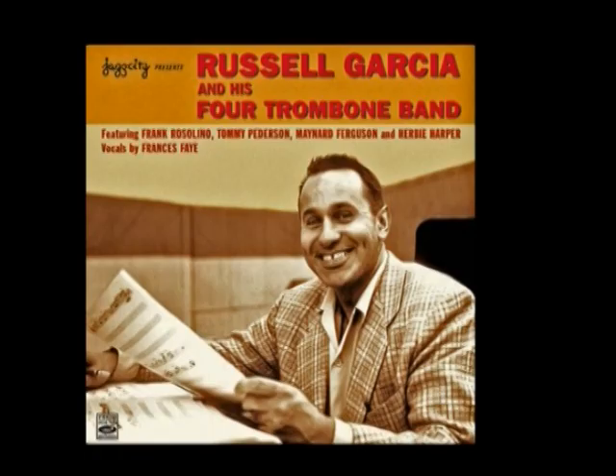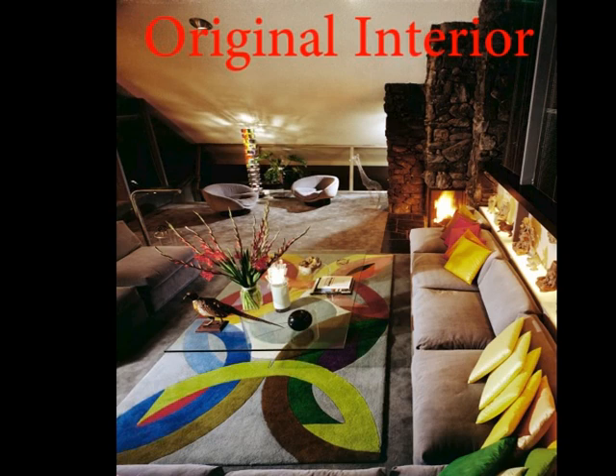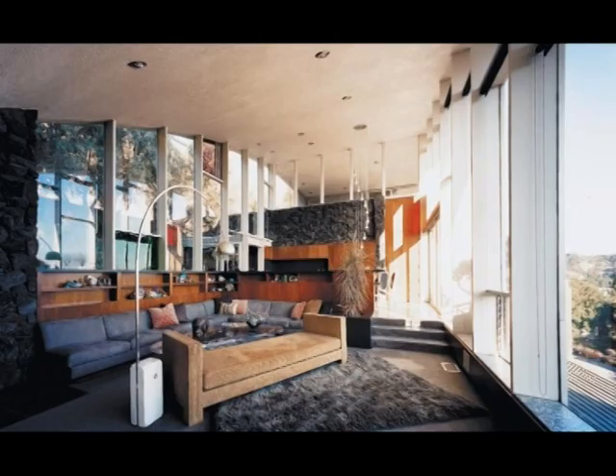The house was commissioned by Russell Garcia, a music composer who composed the soundtrack for many Hollywood movies. Russell Garcia loved to give private concerts at his home, so he needed a large living room with a high curved ceiling for better sound reverberation. This explains the unique shape of the house, with a curved roof that is almost 30 feet high.